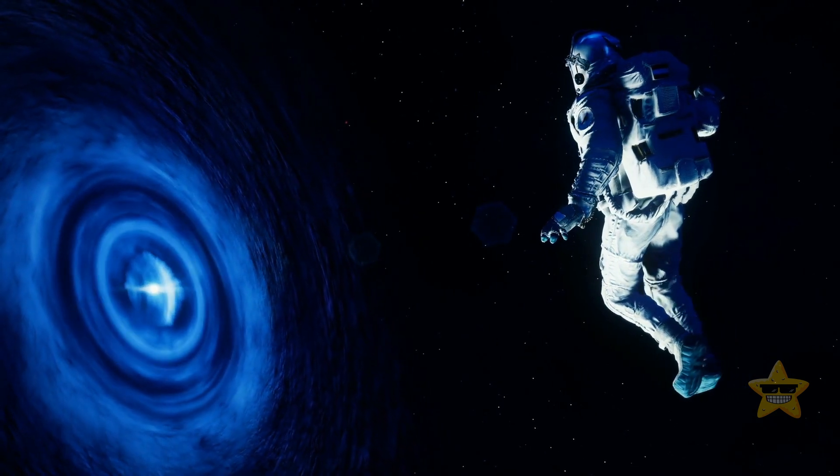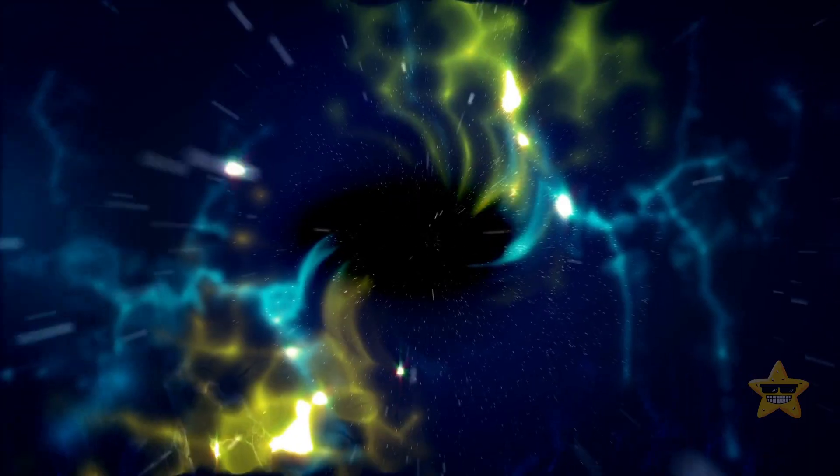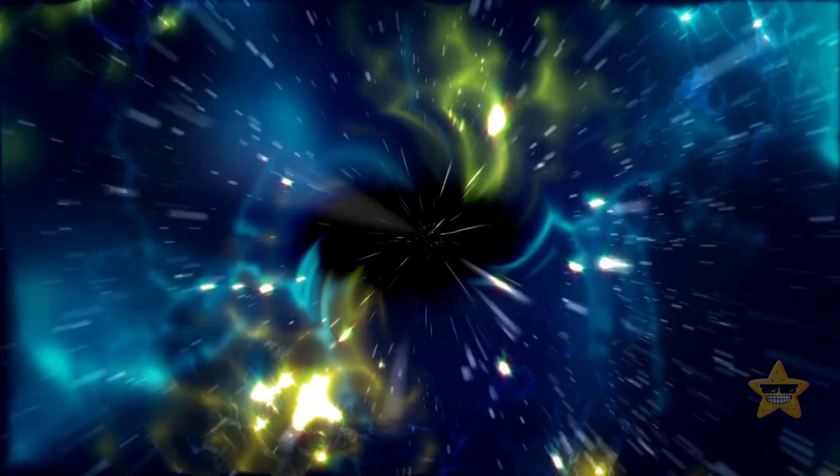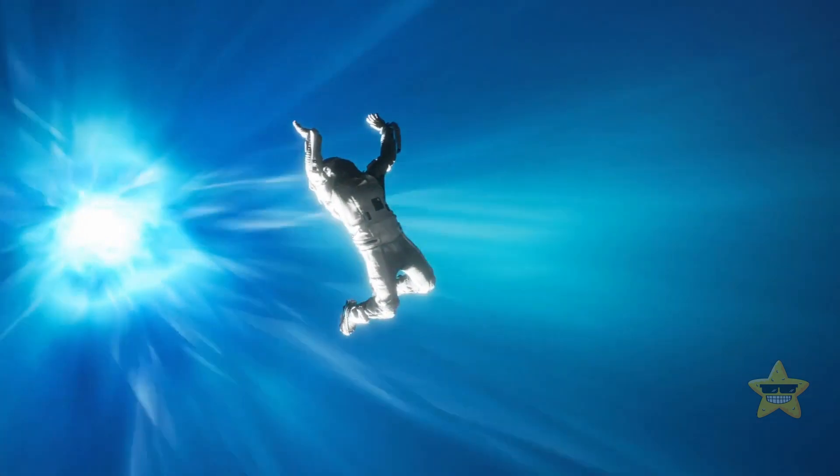Despite how much we already know about black holes, there are things that are still a mystery. For example, these space monsters seem to gain weight even when there's nothing for them to feed on. This realization might shed light on mysterious dark energy, but I'll talk about that a bit later.